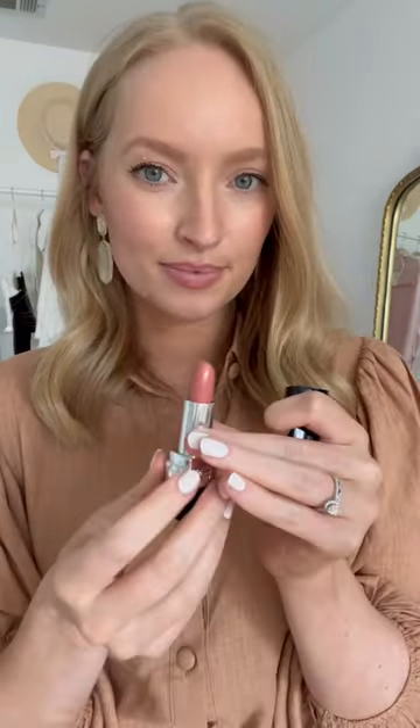If you're looking for a natural everyday lip color, this has been my go-to. It's great for fair skin tones. I start by defining my lips with the lip liner in the color beige natural. For lipstick, I'm using the color 219 from Dior. It matches the lip liner perfectly.